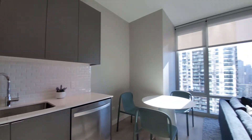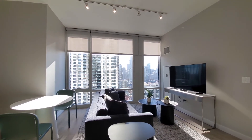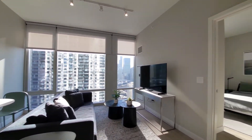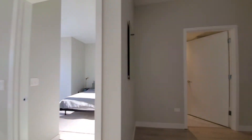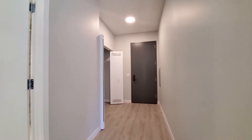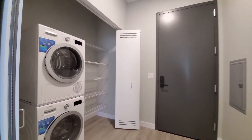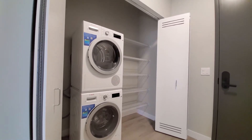Looking back toward those great floor-to-ceiling windows, roller shades on all the windows. Heading toward the front entry — a wide hallway with a latch keyless entry system.